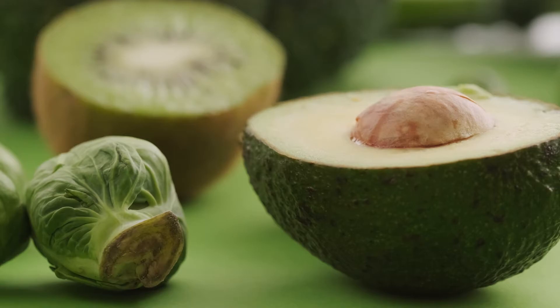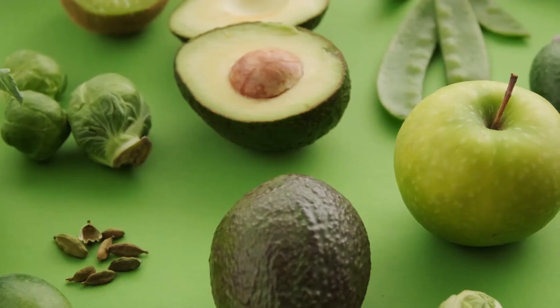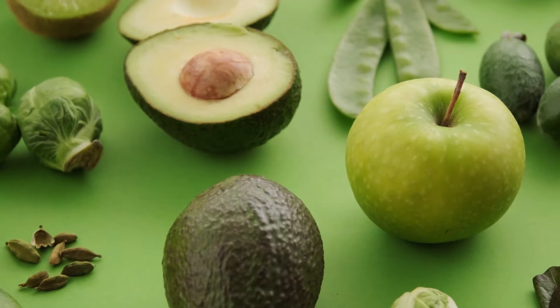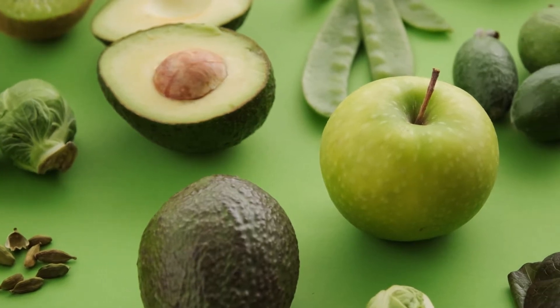1. Eggs. 2. Chicken. 3. Salmon. 4. Tuna. 5. Shrimp. 6. Beef.